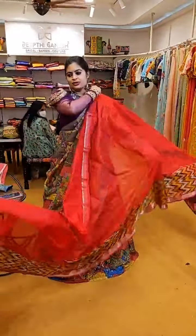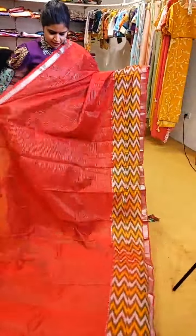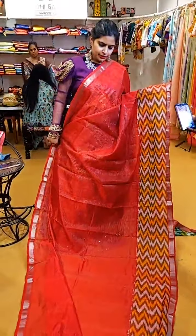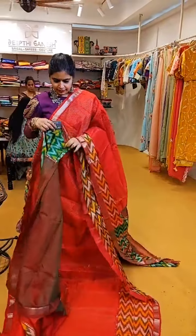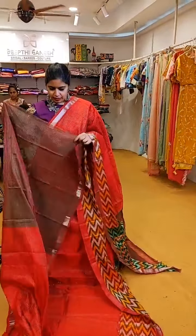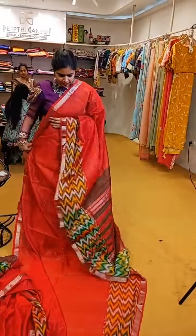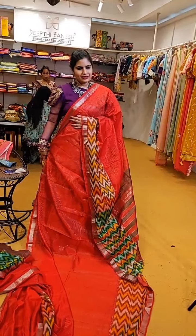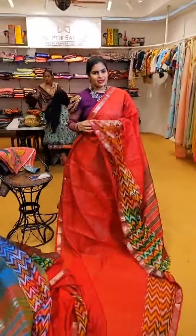Another tissue saree priced at ₹7,500 — a beautiful unique shade of red with nice mustard yellow and green tones on the borders. That's the contrast blouse and that's how the pallu combination is — very very pretty colour with a nice concept. This complete saree has nice shine. ₹7,500 is the price.